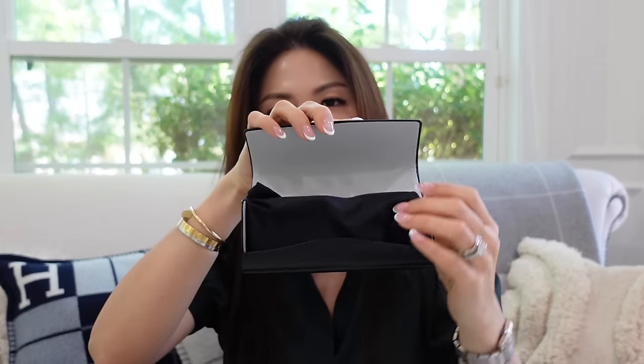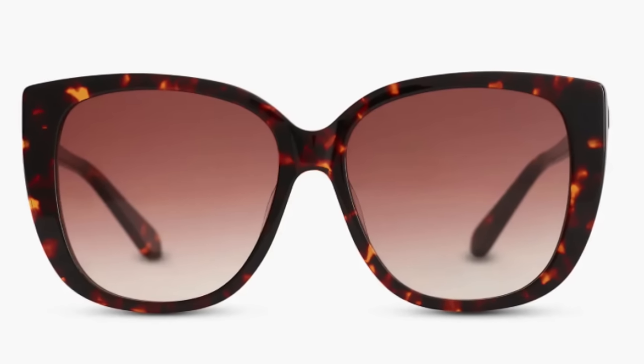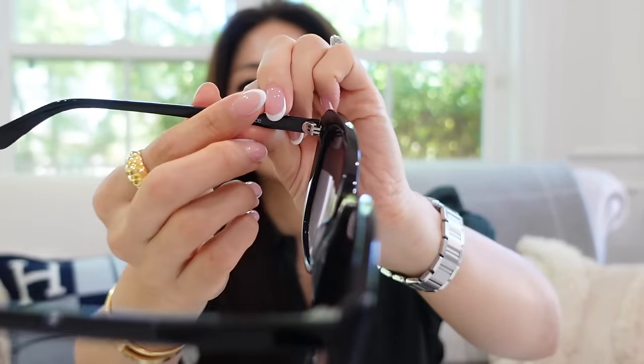Here are the sunglasses — the Reese polarized acetate sunglasses in black with gray gradient lenses. They also come in toro with brown gradient lenses. The first thing you notice is there's no branding or logo anywhere, which I really really love. They are lightweight for all-day comfort — so classy and simple, but I love having that gray gradient which gives a luxurious feel and look.